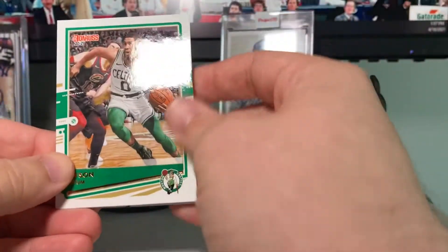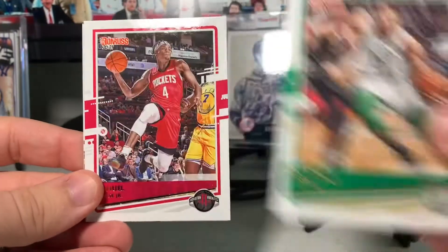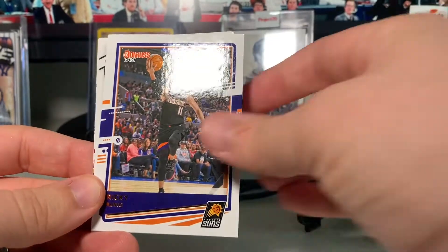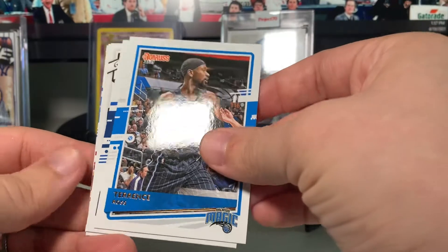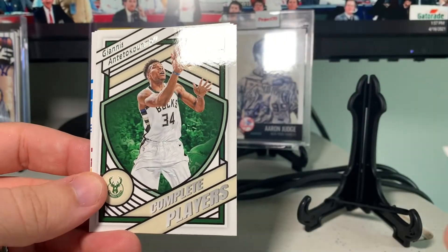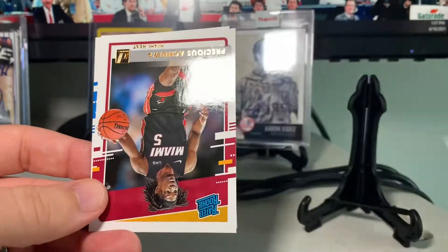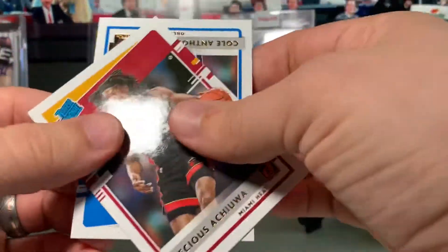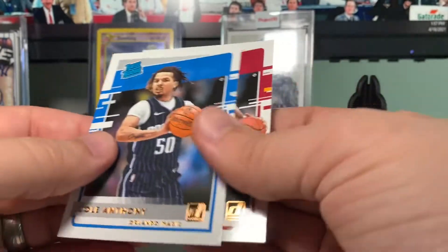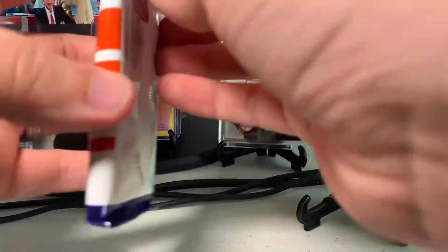Pack number one — we're of course hoping for LaMelo Ball, Anthony Edwards, you know, the big names everybody wants right now. We start out with Jason Tatum — good sign, I like him — Daniel House Jr., Ricky Rubio, Terrence Ross, Chris Tops, Porzingis — nice — Giannis Complete Players — that's a cool one. Our rookies are Cole Anthony and Precious Achiuwa.